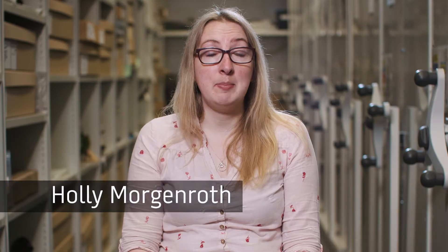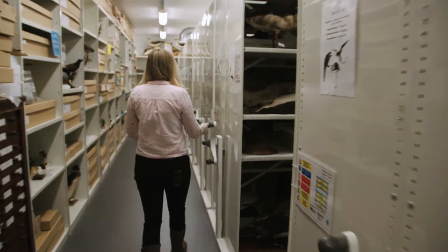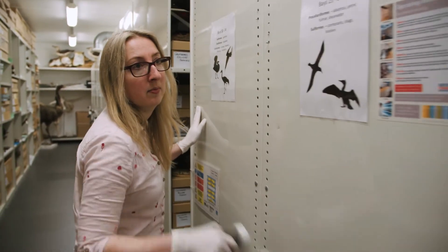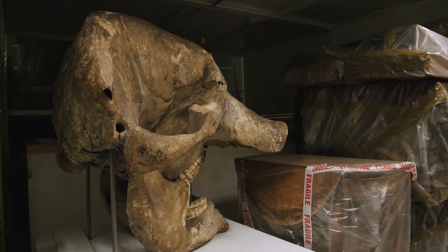My name's Holly Morgenroth and I'm the Natural Sciences Curator here at RAM. What you see on display at RAM is only a tiny percentage of the collection that we actually have. Today we're at our off-site store, affectionately known as the Ark, and it houses all of the things that you don't see on display in the museum.